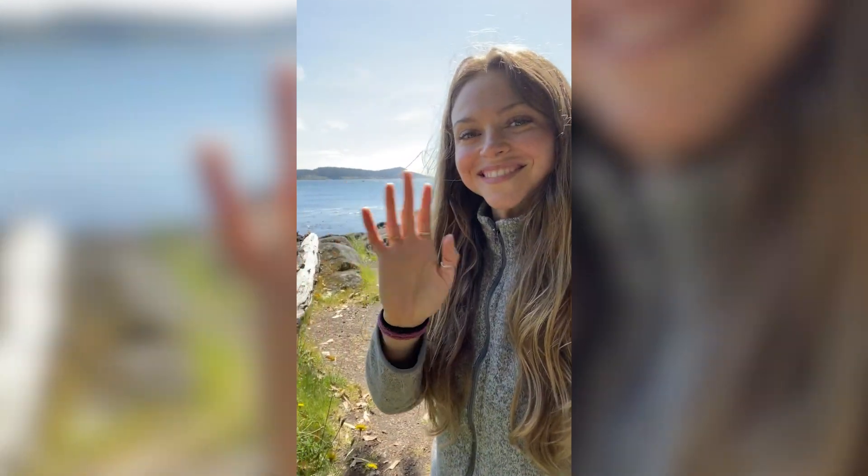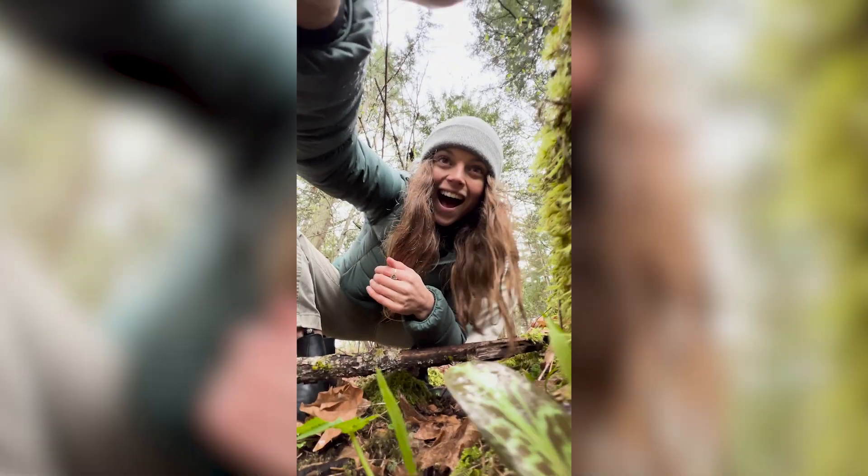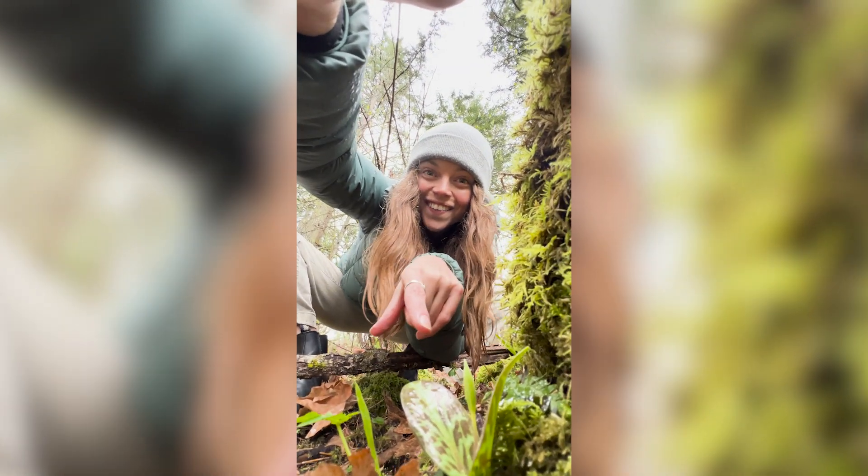My name is Rachel Tancock. I'm a naturalist and educator from right here in BC. I have been obsessed with the natural world throughout my entire life.